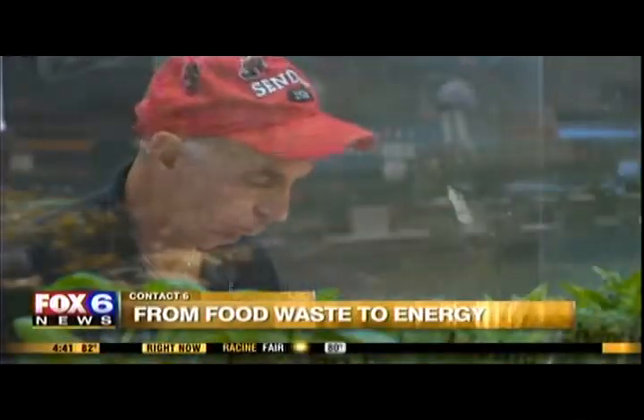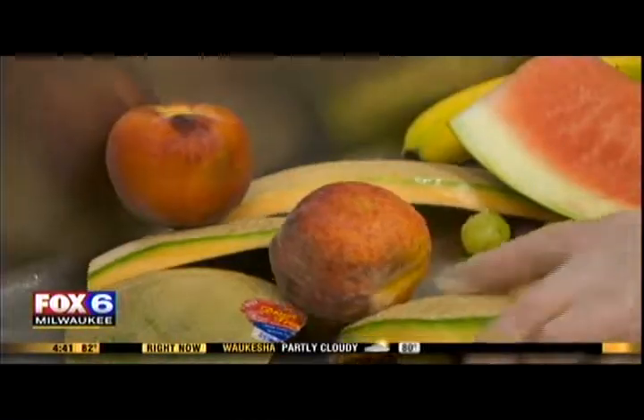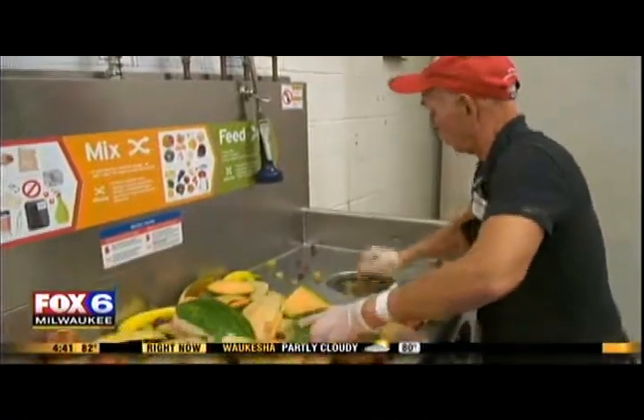This Sendik's store in Mequon used to fill about eight dumpsters a month with food waste. Now the store is down to just one dumpster a month thanks to this. We've been using it for almost two years and we have it in all but one of our full line grocery stores here in Milwaukee.